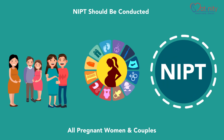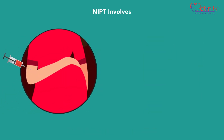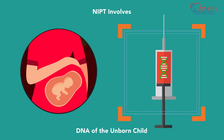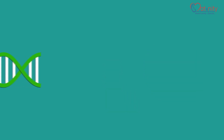Maternity NIPT is the earliest pregnancy genetic test. It involves direct analysis of the DNA of the unborn child, extracted from the venous blood sample of the mother, and is therefore sensitive, precise, and anxiety-free. Sampling of the venous blood from the mother can be taken for testing as it is non-invasive.